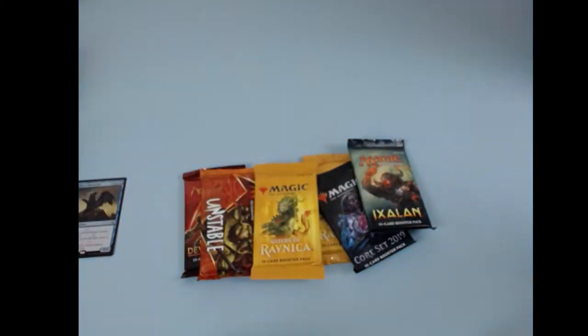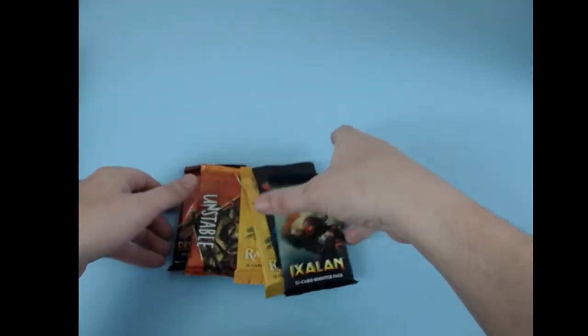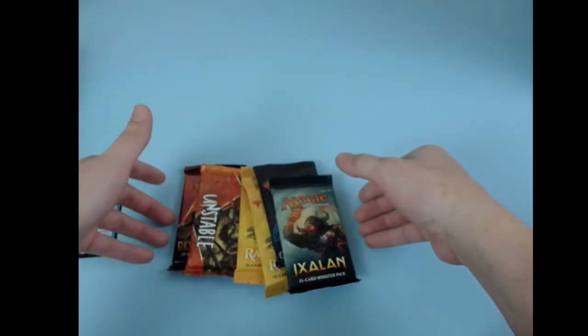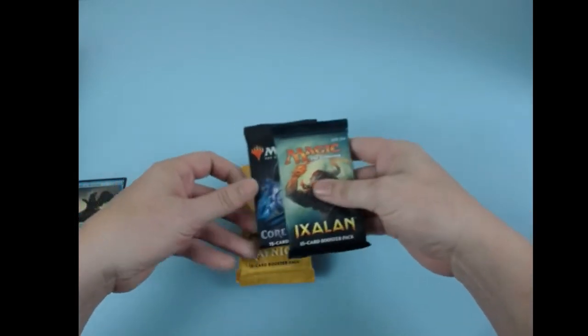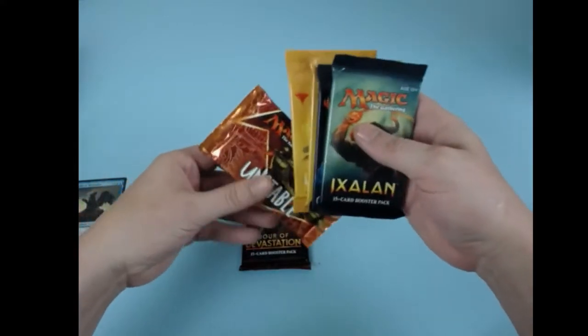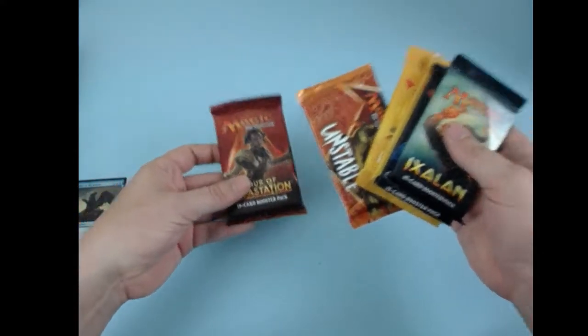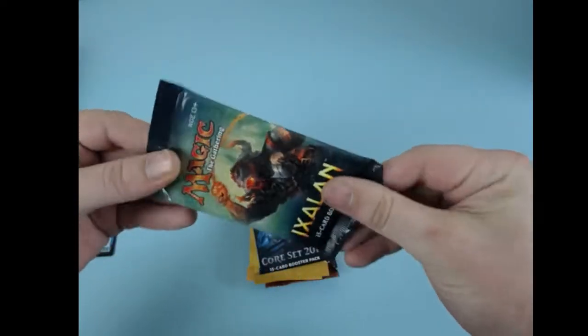Maybe we'll get lucky here. Let's sort these in level of interest for me. That looks about right. Ixalan's kind of boring — maybe I'll find a Nicol Bolas, maybe a couple Shocklands, maybe some lands and then an original Nicol Bolas. That's what we're up for. Let's check the pack out.